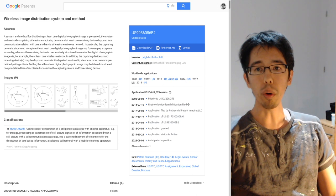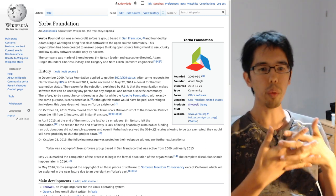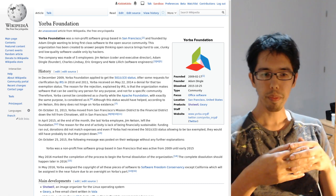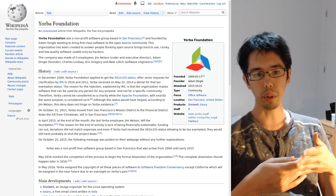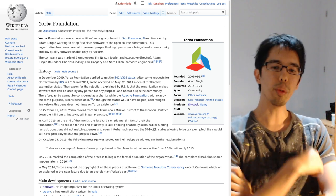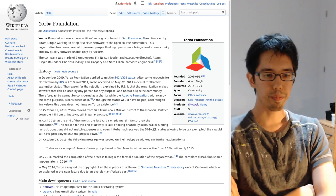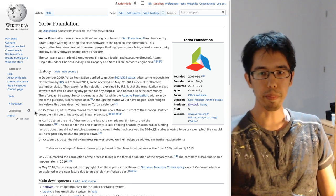Shotwell was initially made by people at the Yorba Foundation, and it was always free and open-source software. They were the copyright owners, and when the foundation shut down its activities, they had to find a new home and a new copyright holder for projects such as Shotwell. So they reassigned the copyrights to the Software Freedom Conservancy, which is a public charity, and then had the code and infrastructure hosted by the GNOME Foundation, another public charity.